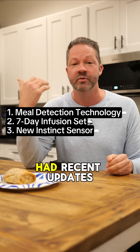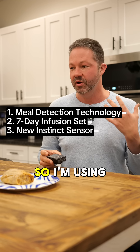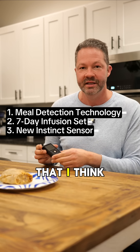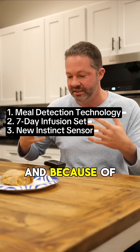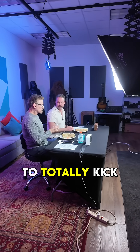And three, they've had recent updates to their CGM, so I'm actually using the Instinct — a state-of-the-art modern CGM with a pump that I think is really aggressive. Because of these things, and because I'm just smarter than Steve, I was able to totally kick his butt.